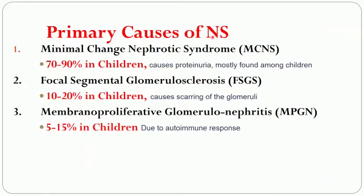The primary causes of nephrotic syndrome include minimal change nephrotic syndrome, which occurs in 70–90% of children. Focal segmental glomerulosclerosis is seen in 10–20% of children, and membranoproliferative glomerulonephritis is seen in 5–15% of children. So the majority of children suffer from minimal change nephrotic syndrome, abbreviated as MCNS.